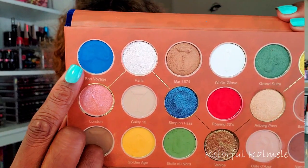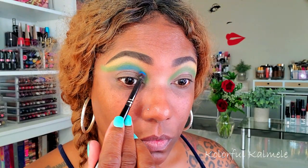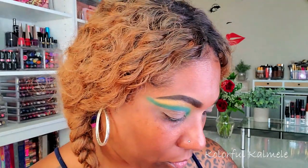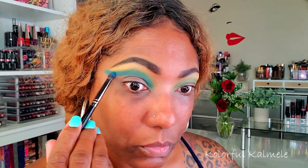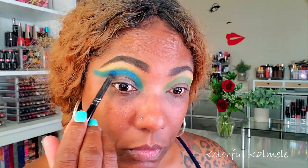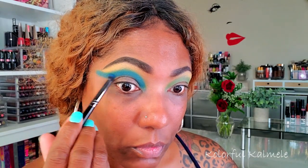Next I'm going into the blue — you knew I had to play with this blue! This shade is called Bon Voyage and I'm using a smaller fluffy brush to apply that basically right over that green but just a little bit lower, so I can still see both the blue and the green. As you can see it's absolutely gorgeous, very nicely pigmented and very pretty.